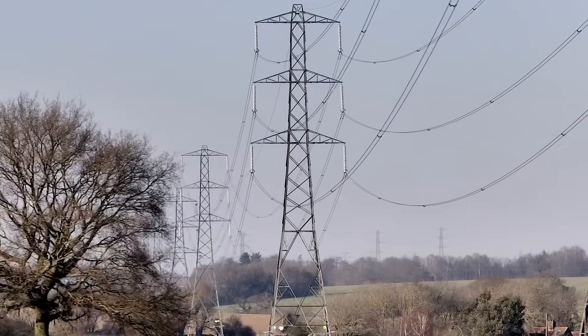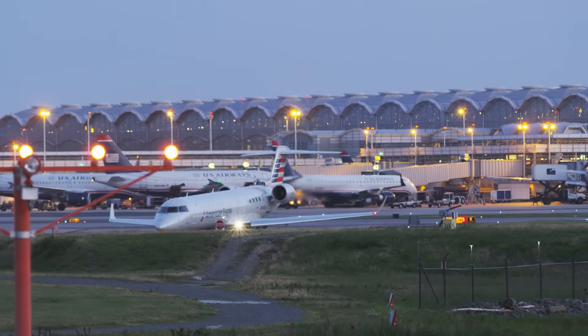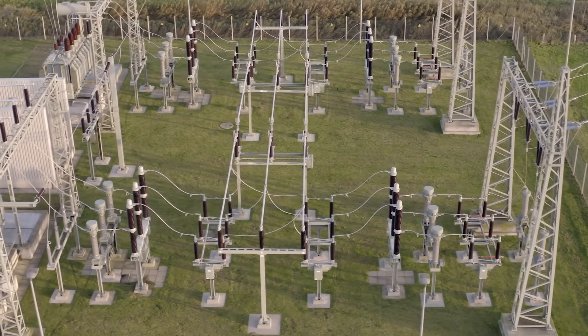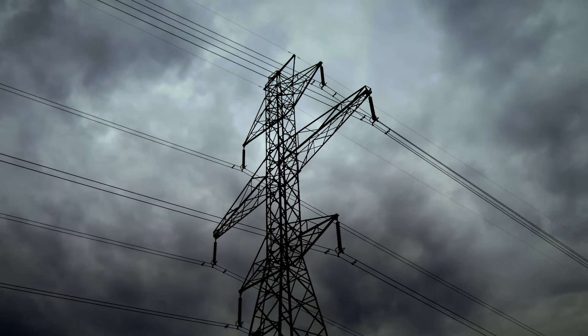These coronal mass ejection events can have a real impact here on Earth on our technological infrastructure. They can affect our GPS navigation, they can affect civil aviation, and most importantly these storms can affect our power grid. They can take down portions of our power grid, and that has cascading effects on our technological infrastructure.